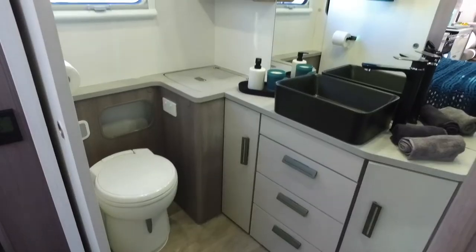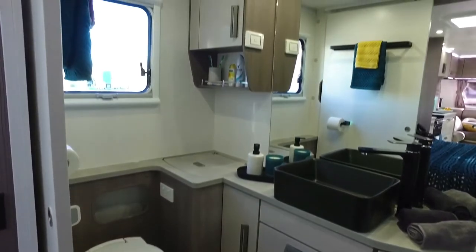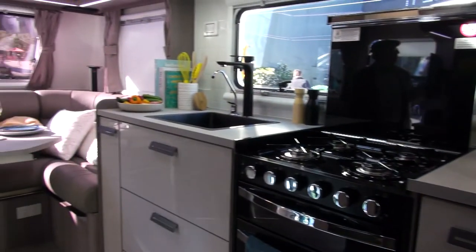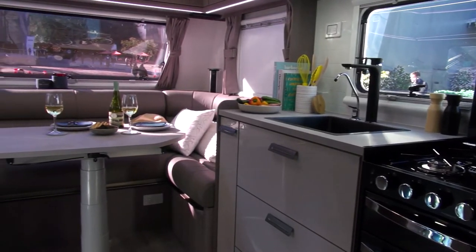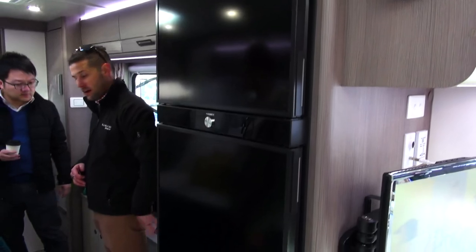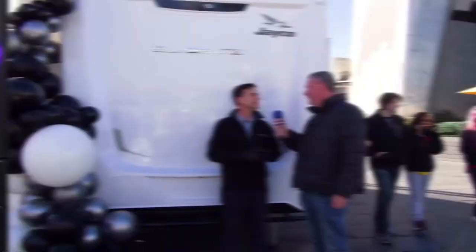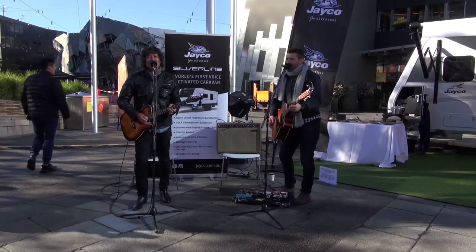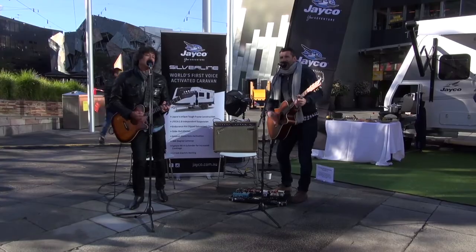Tell me about the Silver Line itself. Starting from the rear, we've got the three and a half kilo washing machine in the back, a nice large ensuite, a slide-out bed that gives you more room internally and maximizes your living space. There's the big Dometic 216 litre fridge freezer — the biggest one you can get at the moment, goes all the way to the roof — and a fully equipped kitchen. Mate, you should be really proud of yourself.